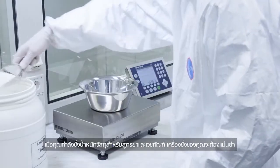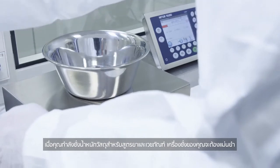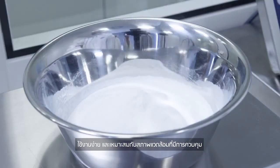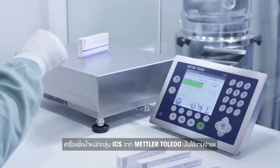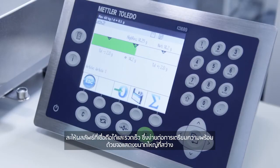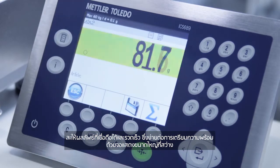When you are weighing materials for pharmaceutical formulations, your scales have to be precise, easy to use and suitable for regulated environments. The ICS scale family from Mettler Toledo is simple to operate and delivers fast, reliable results that are easy to read, thanks to its large, bright display.